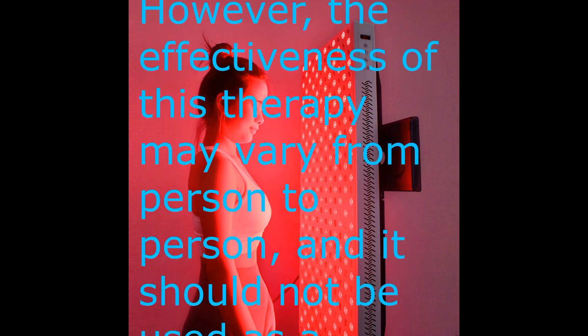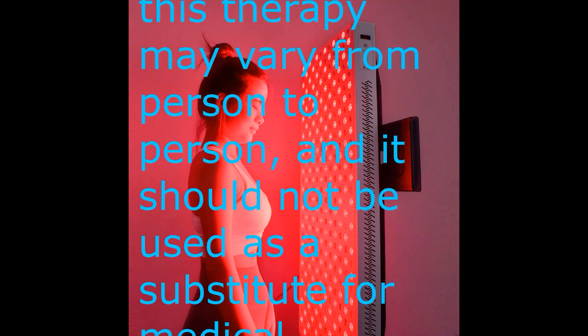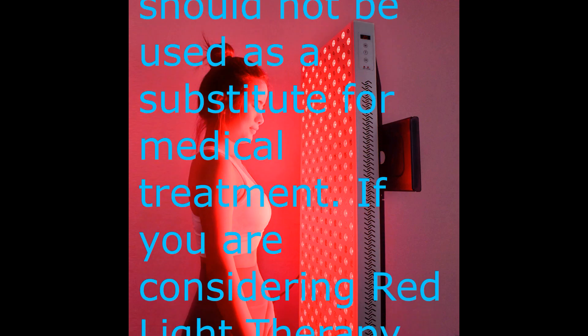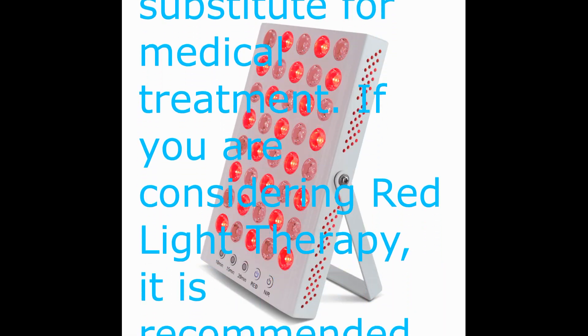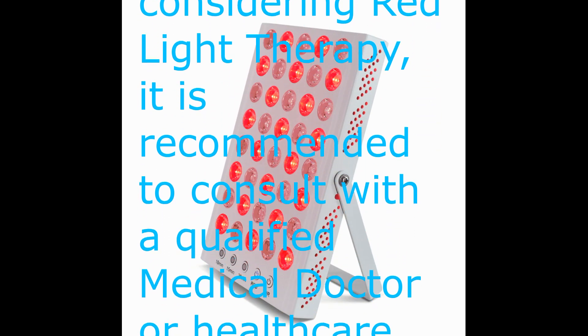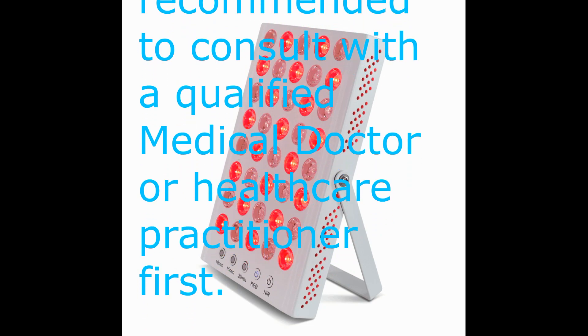However, the effectiveness of this therapy may vary from person to person, and it should not be used as a substitute for medical treatment. If you are considering red light therapy, it is recommended to consult with a qualified medical doctor or healthcare practitioner first.